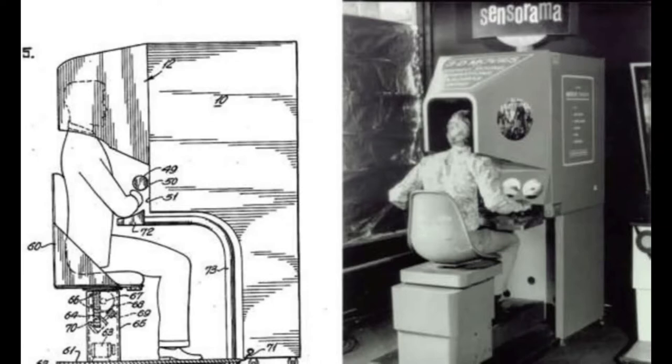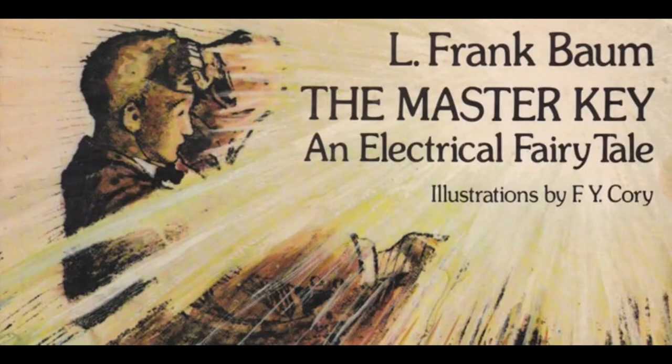Unfortunately, the device never succeeded past the prototype stage. If we look back even further in the century, can we find any more examples of the idea of augmented reality before its attempted application?